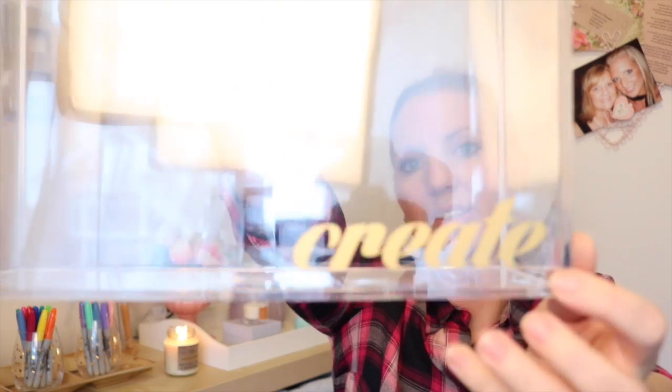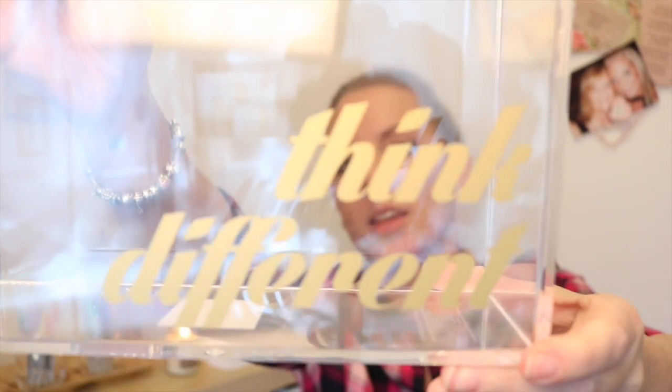The last few things I bought tick so many boxes for me. I absolutely love storage, I love anything acrylic, and I love gold. So I found this acrylic box for storage and it says 'Create' in gold on the bottom — so cute. This one was £12.99. I also got another one which says 'Think Different,' again in gold, and this one was £7.99. They're just so gorgeous and I thought they would be really good to put those folders in. I just couldn't walk away and not buy them — they were just made for me.